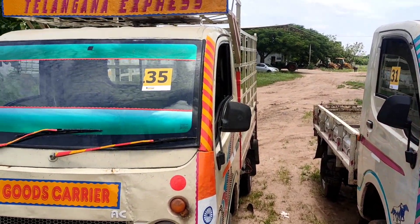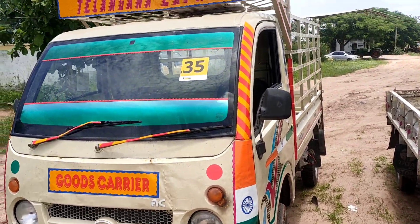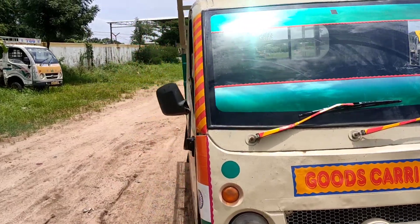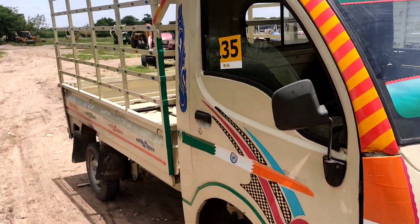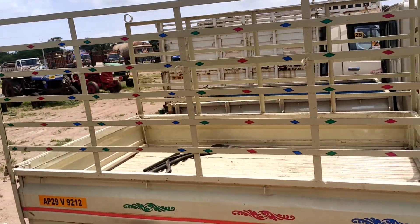This vehicle is Unit Number 35. It is a Tata ICE vehicle. The vehicle is from 6th month 2020, registered in 2022. Virgin RC available, Urban RTA. Price is around ₹1 to 1.3 lakhs.